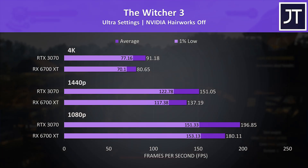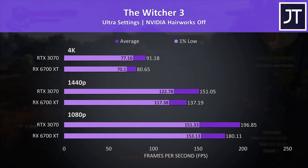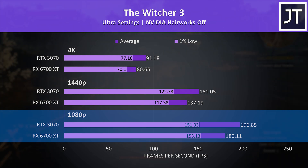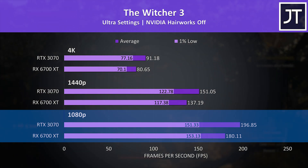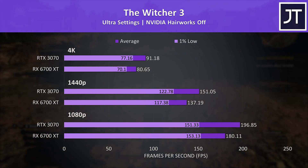The Witcher 3 is a game tested the same way for about 5 years, so it's a good one for comparing with older videos. The 1% low differences at 1080p were within margin of error, though the average FPS was still 9% ahead with the 3070, and the 3070 was otherwise in the lead.